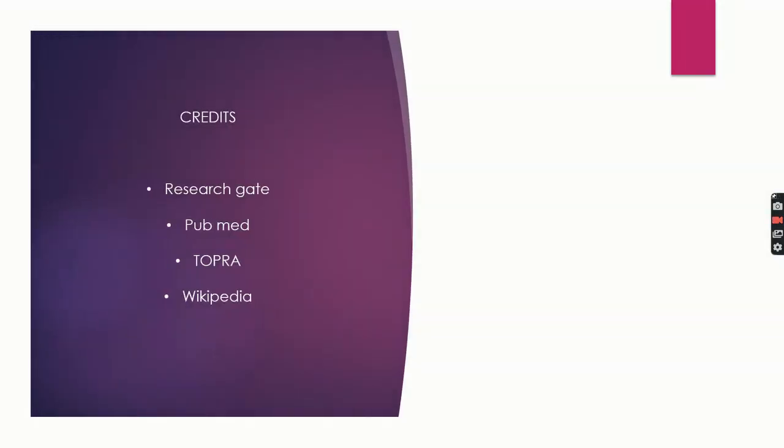Here are some sites from which you can read more about your relevant field: ResearchGate, PubMed, Topra, and Wikipedia.